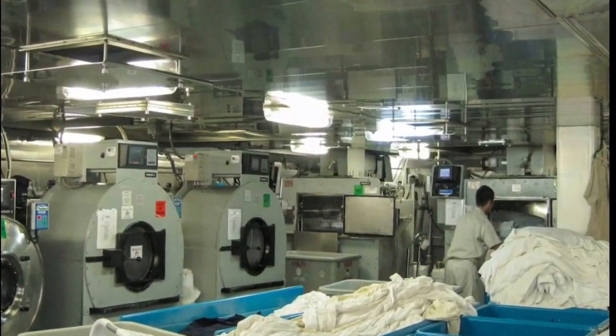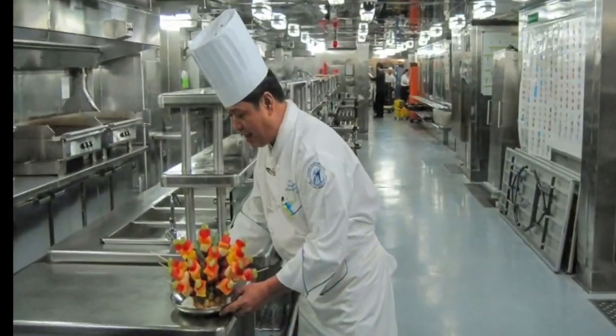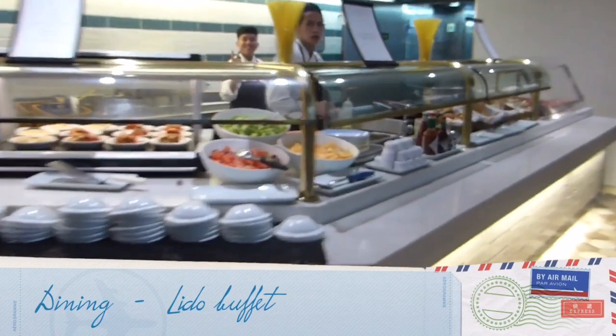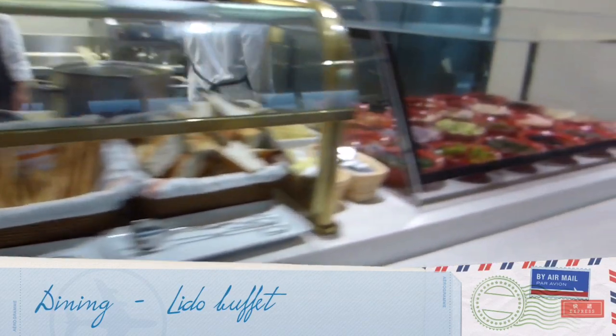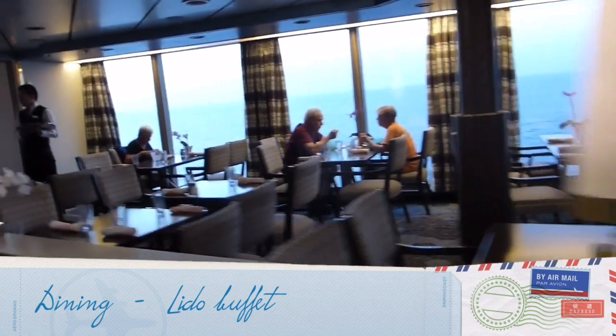I was planning to do a behind-the-scenes tour, but it cost a whopping $150 per person. So we gave it a miss. There are two free restaurants. On the top of the ship, the Lido restaurant, which is open three times a day for several hours and is a buffet-type of place.